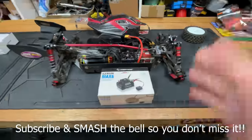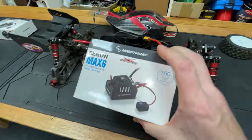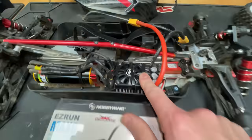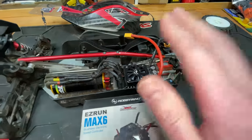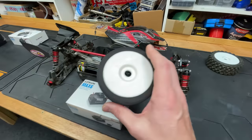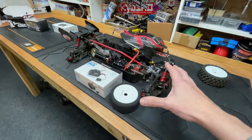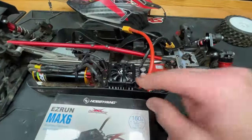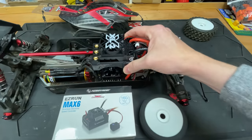At first I had a HobbyWing Max 6 ESC in here, but the trouble is it overheated — basically after two speed runs it got so hot it just shut down. So I put in a Max 5, but the trouble with that is it's got a lower KV limit and I'm not sure if that KV limit is there for safety or if it was restricting the motor. Last speed run I think we got it up to 98 miles an hour with these tires on it, but I want to get this car to go over 100 miles an hour on grass.